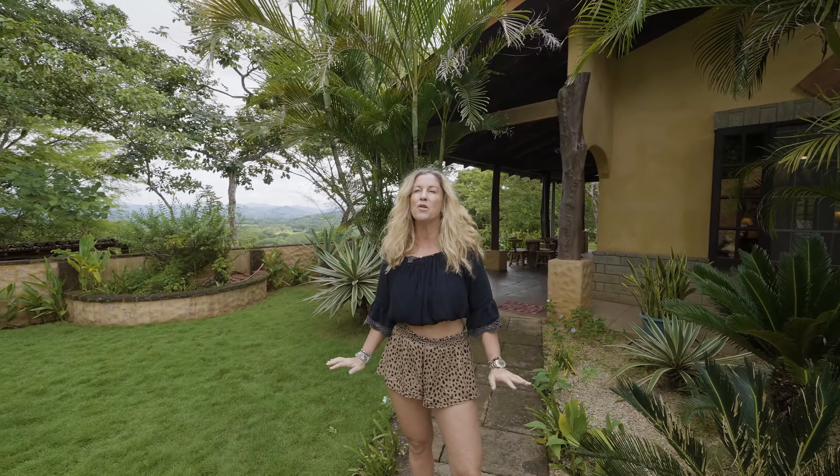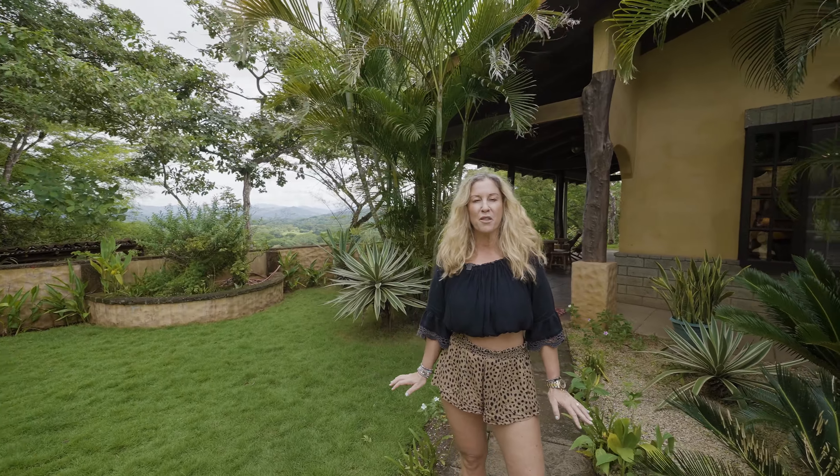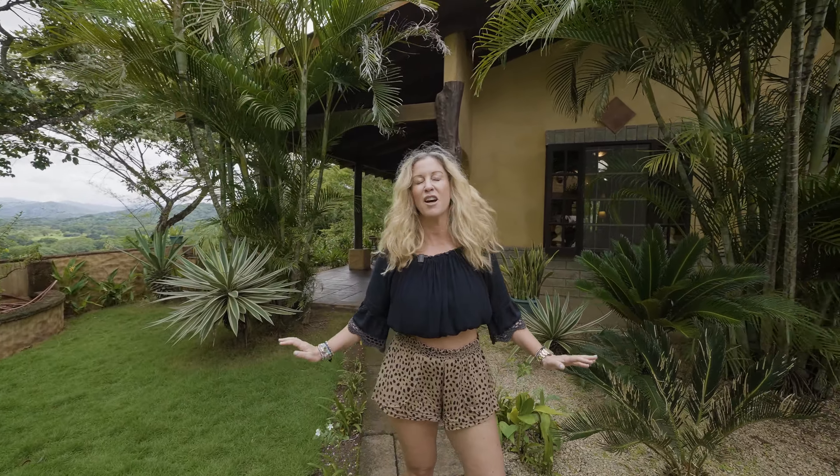Please join me today while we tour this beautifully built home — four bedrooms, three and a half baths — with amazing mountain and countryside views.